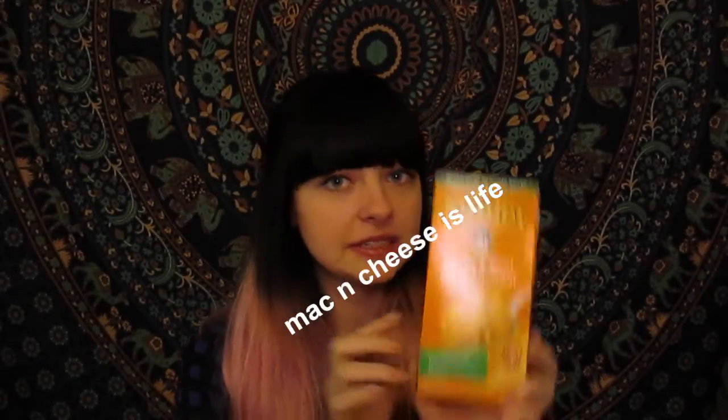You guys know I love mac and cheese. This is my favorite brand — it is Annie's Homegrown Shells and Real Age Cheddar Macaroni and Cheese. This stuff is life-changing, so much flavor in it, amazing cheese, and you can't go wrong. It's amazing.